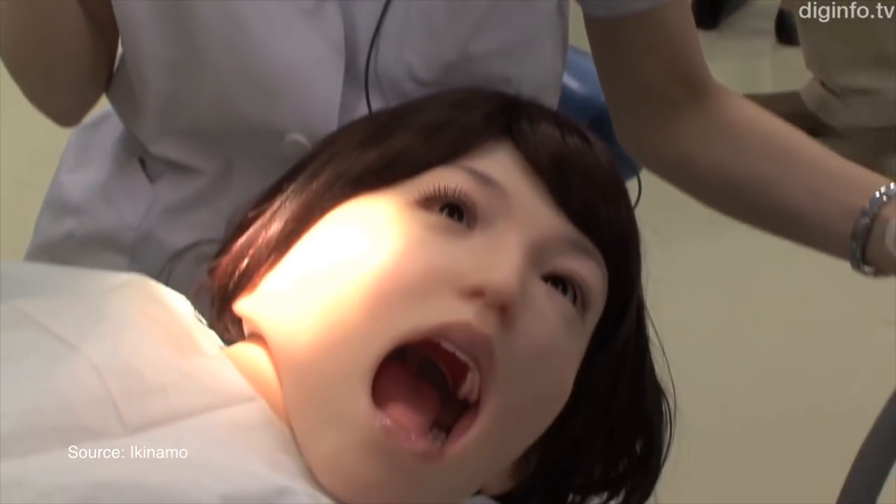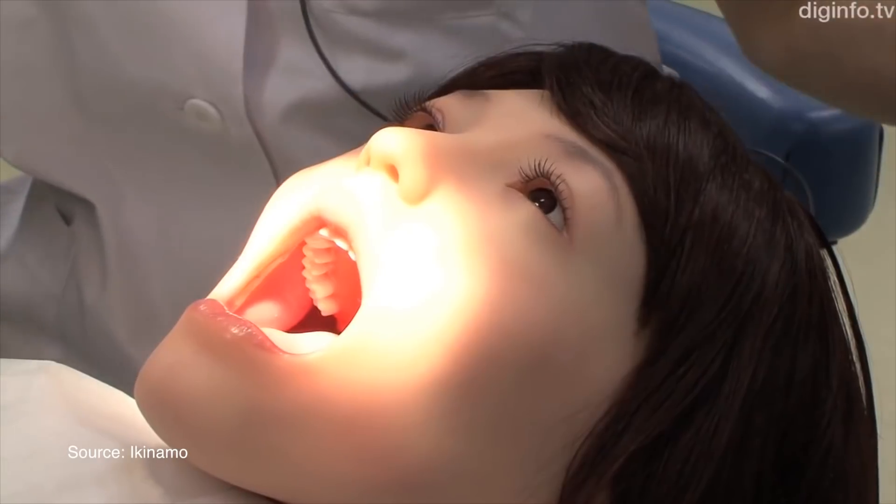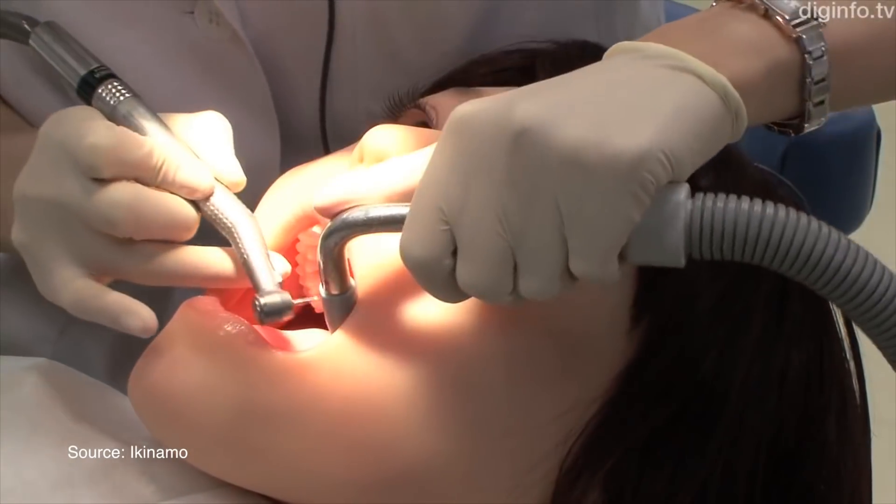Among the robot's autonomous actions, it can blink, roll its eyes, sneeze, shake its head, cough, move its tongue, and get tired of keeping its mouth open. At the very moment, that's as human as we can make them. And it's at the deepest bottom of the uncanny valley.